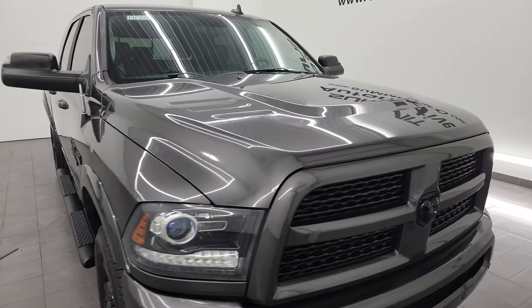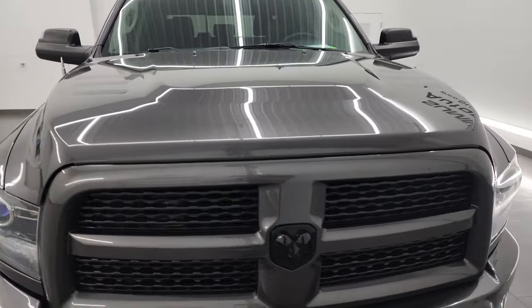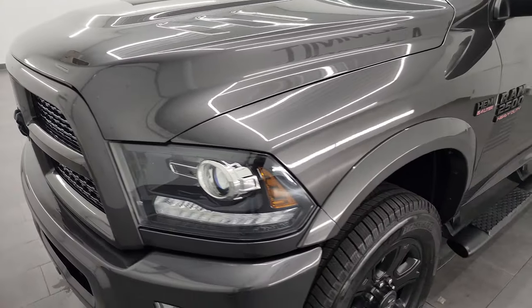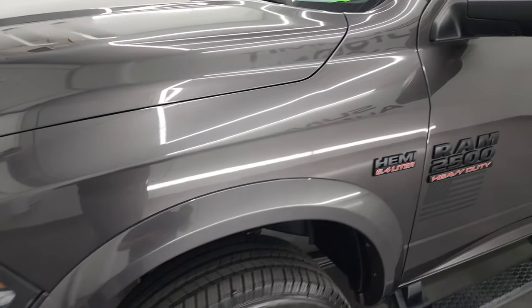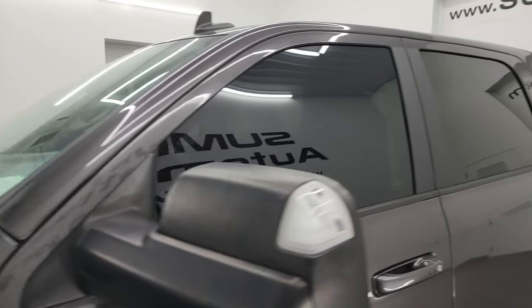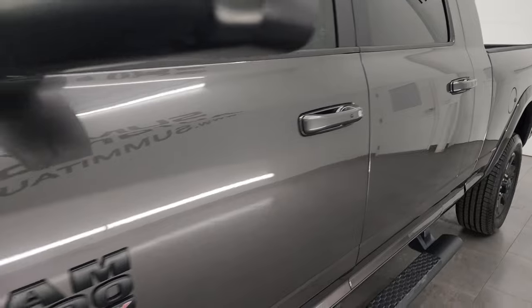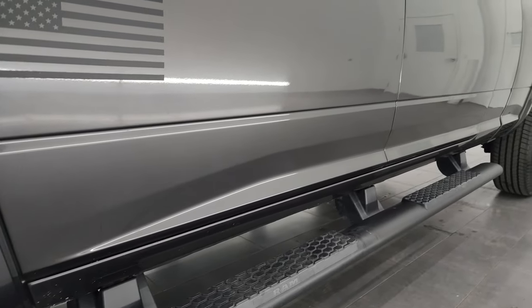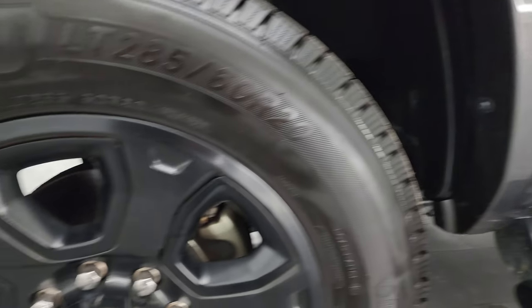I'm gonna go all the way around in this video — inside, underneath — start it up and take a look under the hood to give you the most accurate representation of the truck. Granite crystal metallic is the color. I shoot all my videos in 4K. If you like the video, you can subscribe to the YouTube channel at youtube.com/summitauto. Click the bell notifications to get updates on the videos I do each and every day.